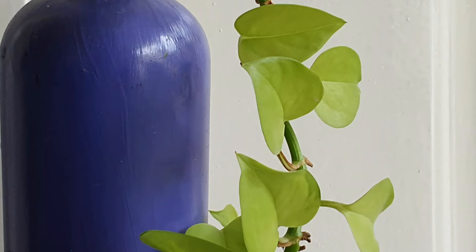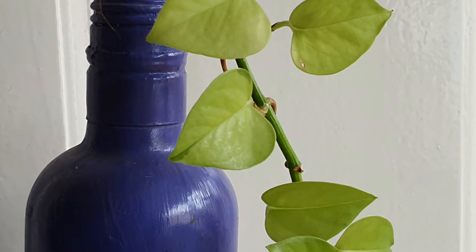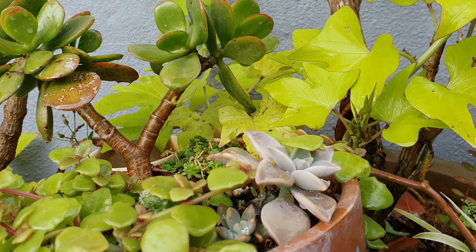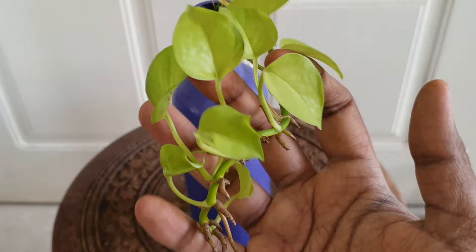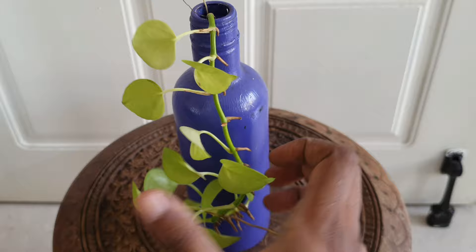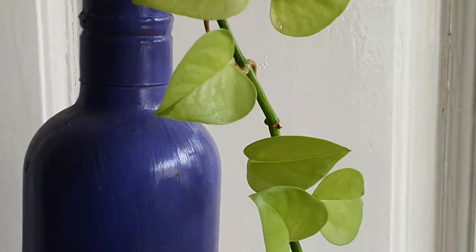In third place, we have the Neon Pothos. This is characterized by its chartreuse green foliage, or in other words, a complete golden yellow color that resembles the ornamental sweet potato vine. For some apparent reason, I am unable to grow this in soil, and every time I do, I find that the leaf edges burn or the plant rots. So I have been growing this in a water bottle and it's doing just fine, in a north direction at that. So if you have an issue growing this in soil, do leave a comment.